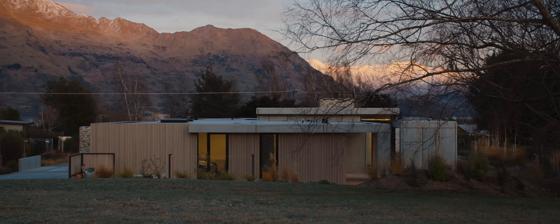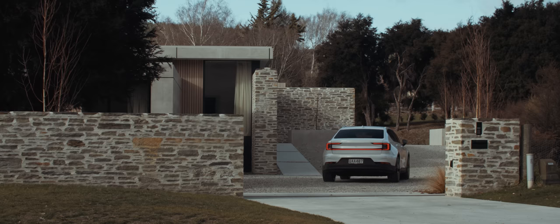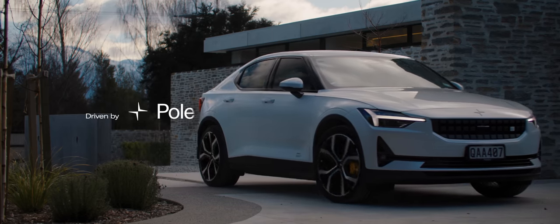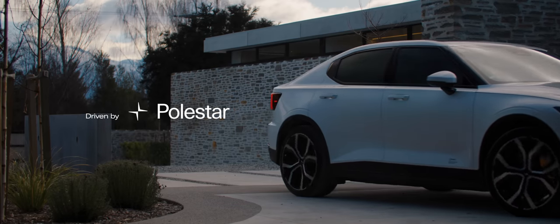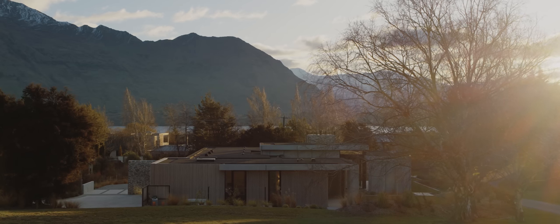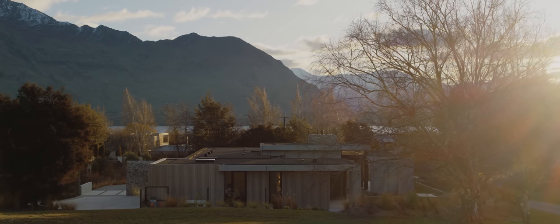This house is located on Beacon Point Road, which is a reasonably prominent street in Wanaka. It's an urban site amongst other houses on a very large grass section originally. It's quite a busy surrounding with lots of neighbours, so we wanted to create an oasis.